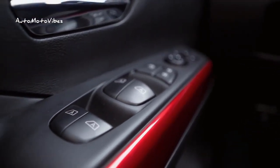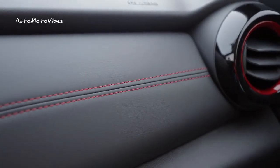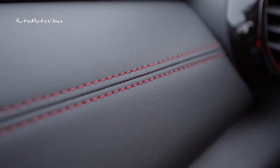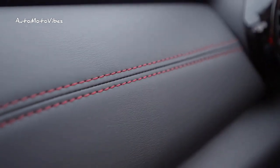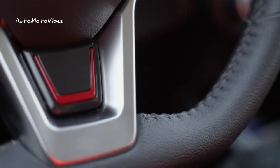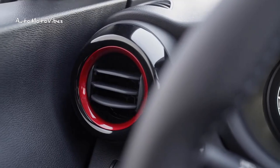Inside, the Nissan Kicks X-Play 2024 also features red details. They appear on the air vents, the base of the steering wheel, the double seam on the dashboard, the carpet, the armrest, and the seats with a premium finish, which are covered with gray synthetic fabric.